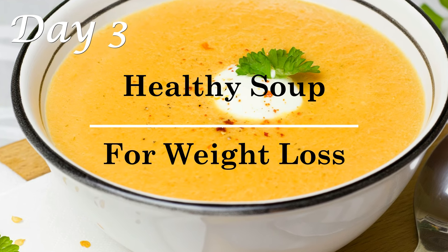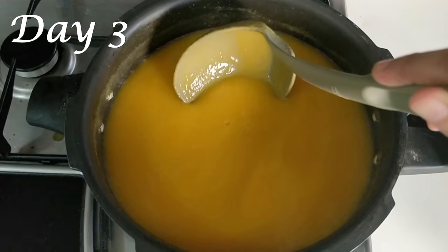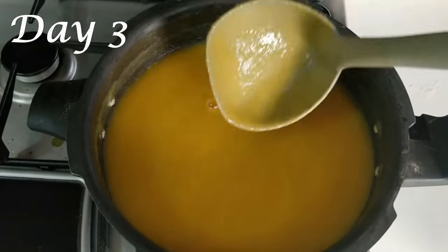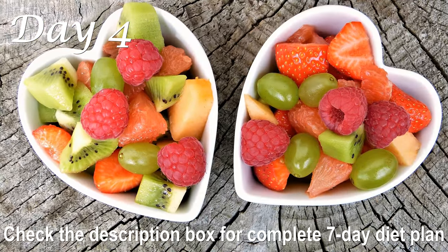For Day 3 dinner, go for my oil-free vegetable soup made with bottle gourd, tomatoes, and carrots. The full recipe and benefits of this soup are available in my other video — link in the description box below.